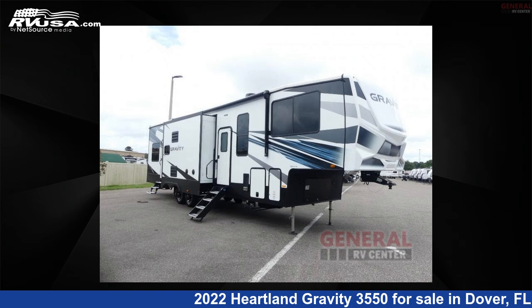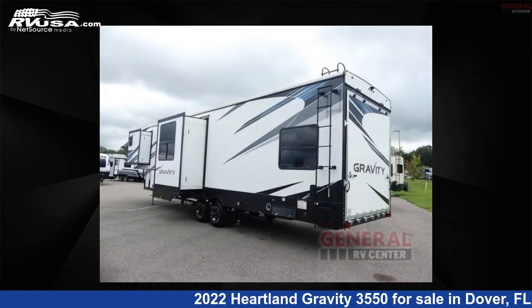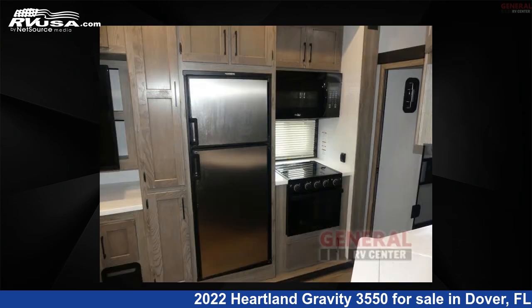This 2022 Heartland Gravity 3550 is a Toy Hauler RV. It is located in Dover, FL 33527 and is offered for sale by General RV Center. Click the link in the video description to visit rvusa.com and see more photos as well as the current price.